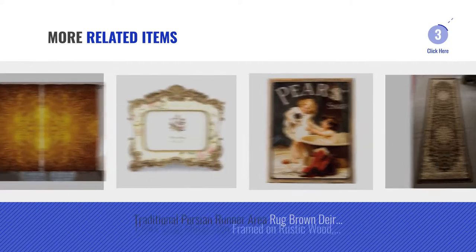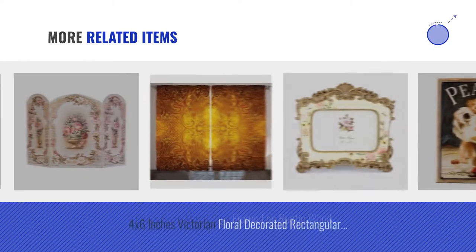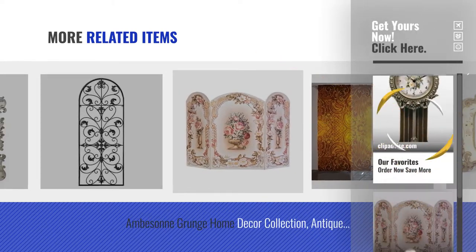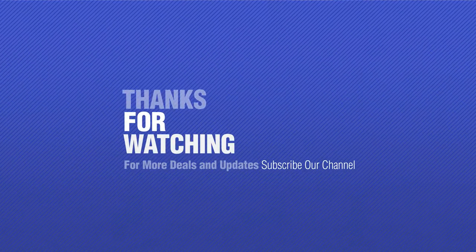And online deals for more great related products. Thanks for watching this collection — if you like it, subscribe to our channel.